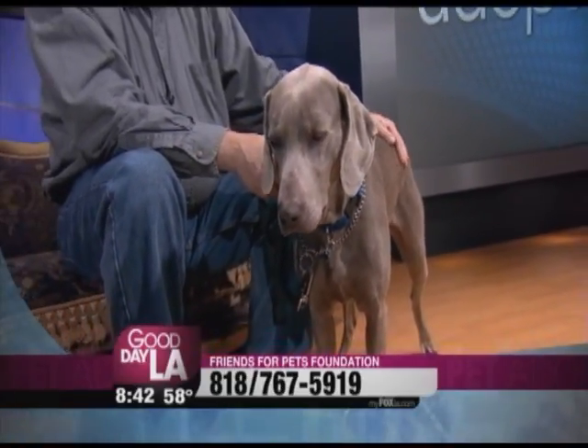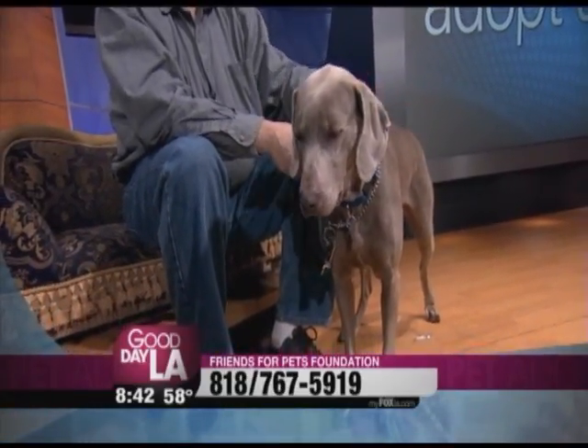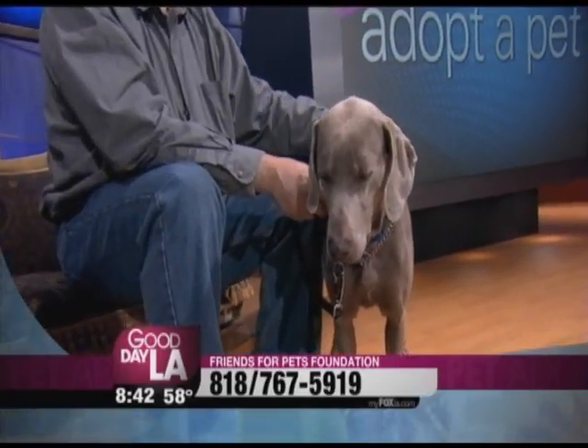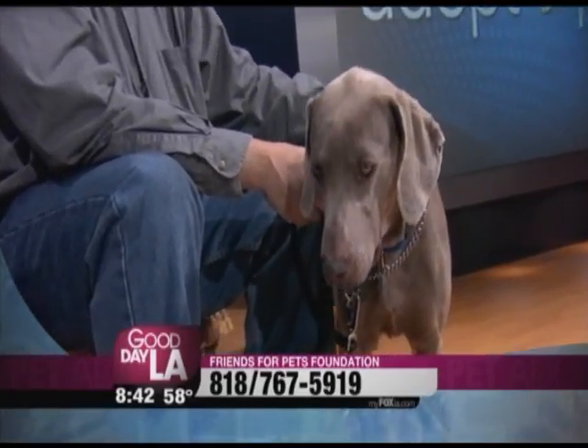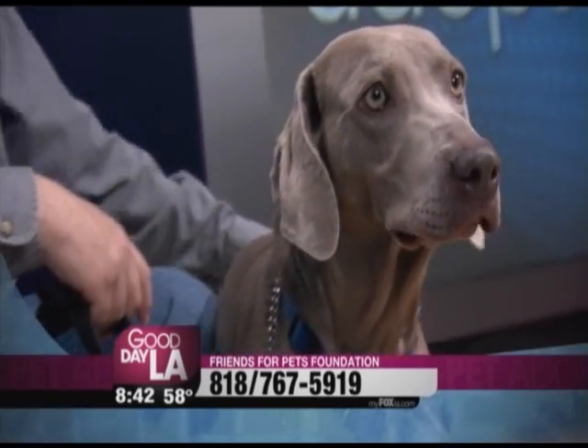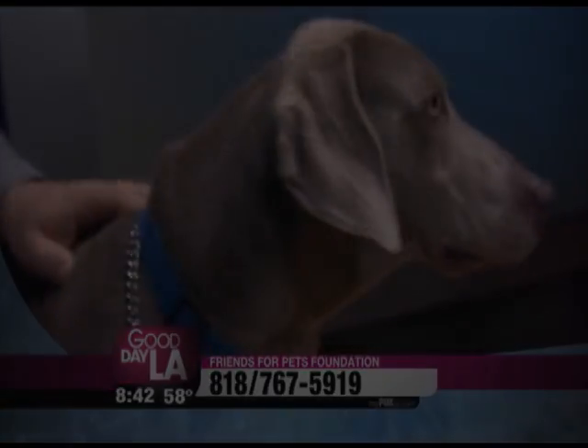She's just sad — she just wants a home, a forever home. Thank you to our friends at the Pets Foundation who brought her here today. 818-767-5919. And if you don't know anything about Weimaraners, they're just a very desirable breed.